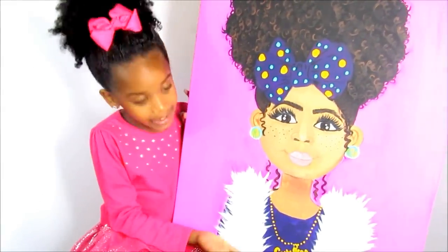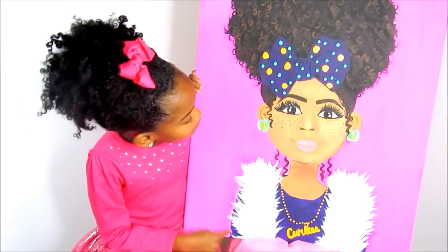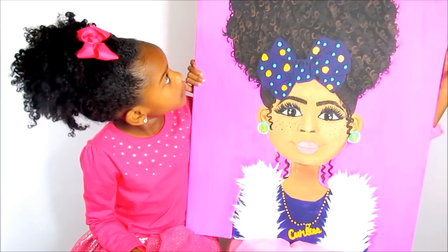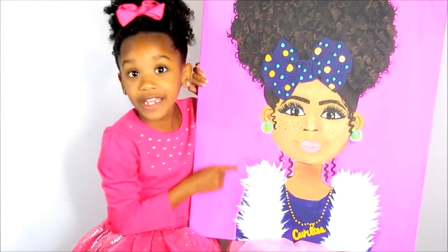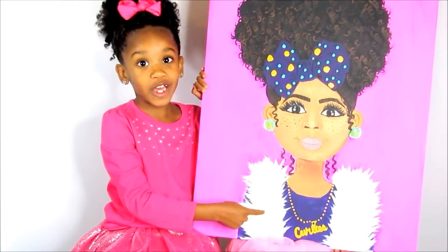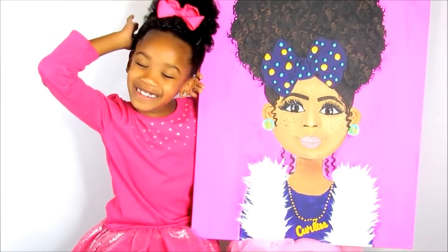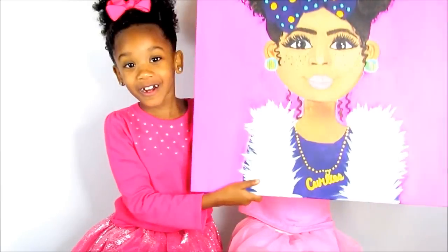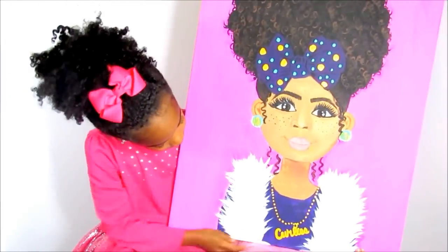Here's the next painting — I call this one 'me,' because I like the hair. She has these big blue and yellow earrings, and she has this white fur vest. She has a big puff — just like one — and she has freckles. Her necklace says what our channel is, and she has this big puff.